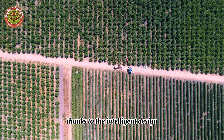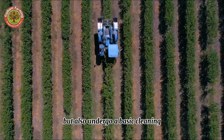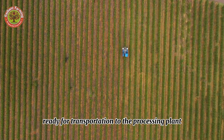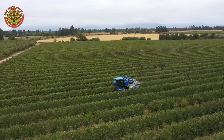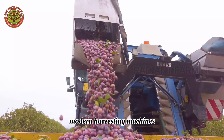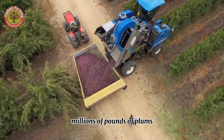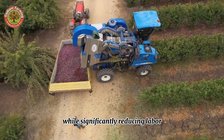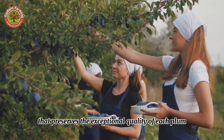Thanks to the intelligent design, the plums are not only harvested faster, but also undergo a basic cleaning before being transferred to large containers, ready for transportation to the processing plant. With these advanced technological innovations, modern harvesting machines allow Californian farmers to harvest millions of pounds of plums each year, maximizing productivity while significantly reducing labor, ensuring a fast and efficient harvest that preserves the exceptional quality of each plum.